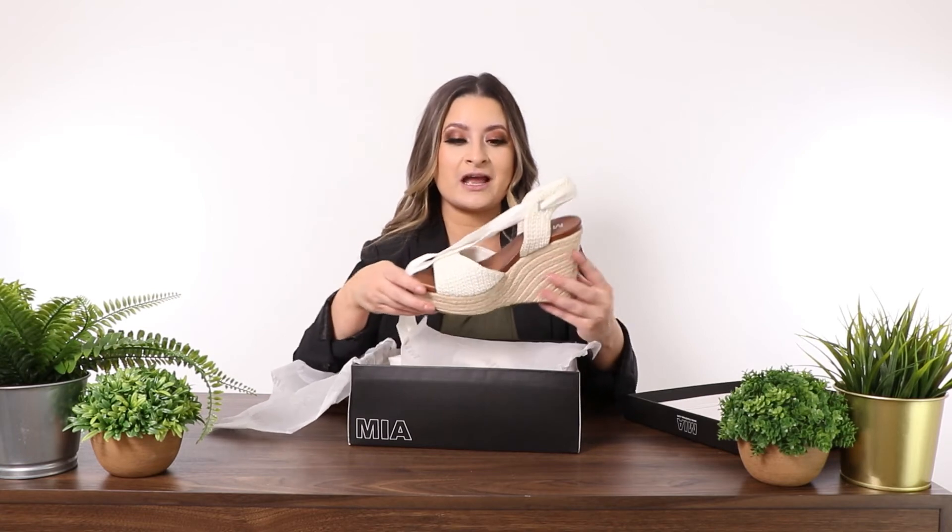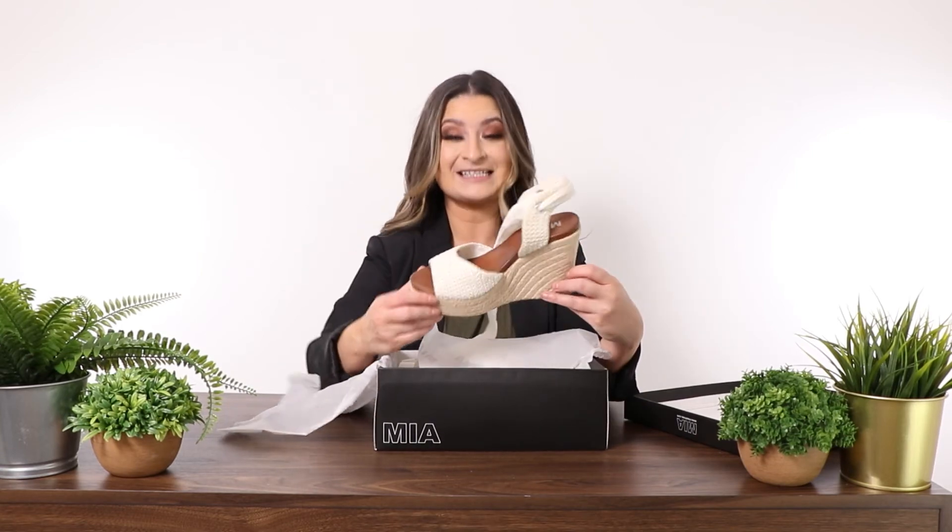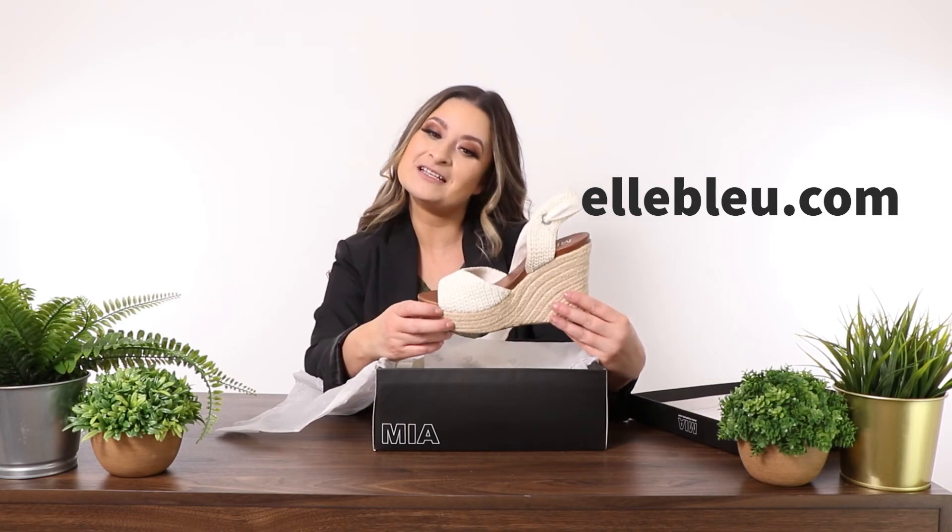And a t-shirt — anything will go with these. They're amazing and super comfy. If you really like these, check them out on our website lblue.com, follow us on our Instagram, and subscribe.